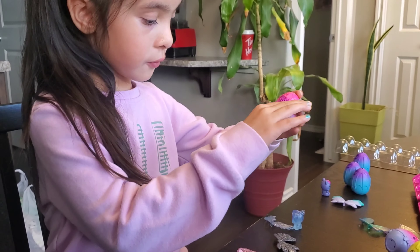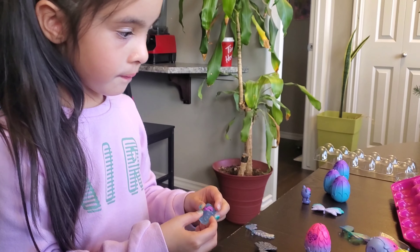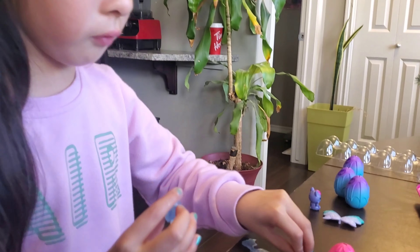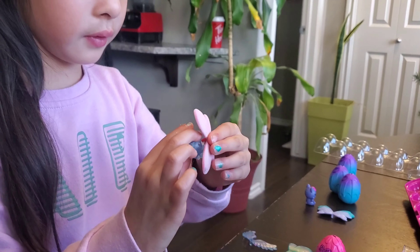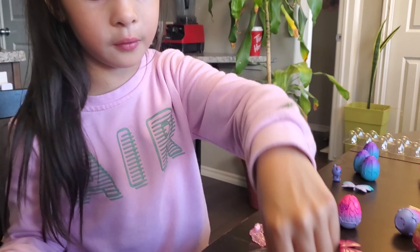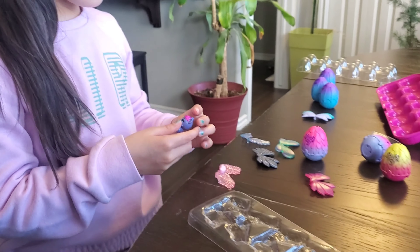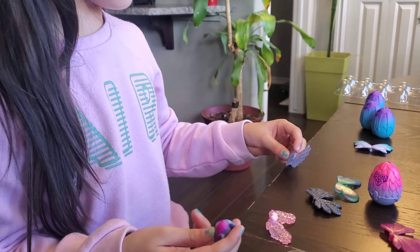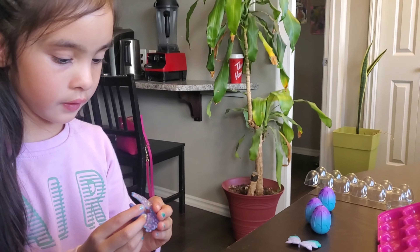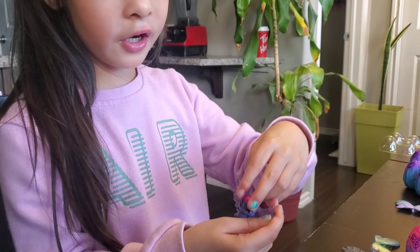And next one, I want to do this one. Here we go. This one — wait, this one is this. Yes, this one's perfect. Next one. Which one is perfect? This one maybe? All right. And now looks perfect.